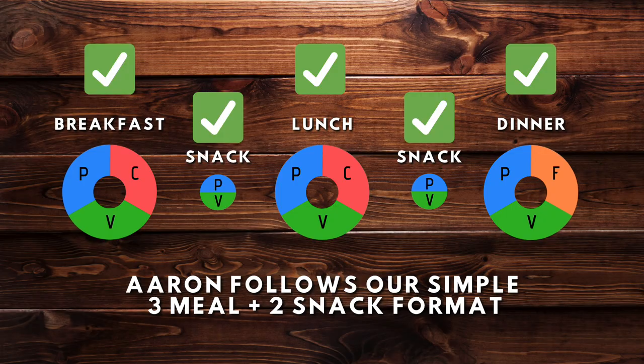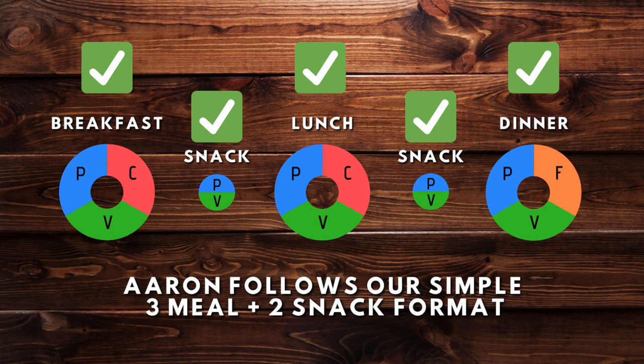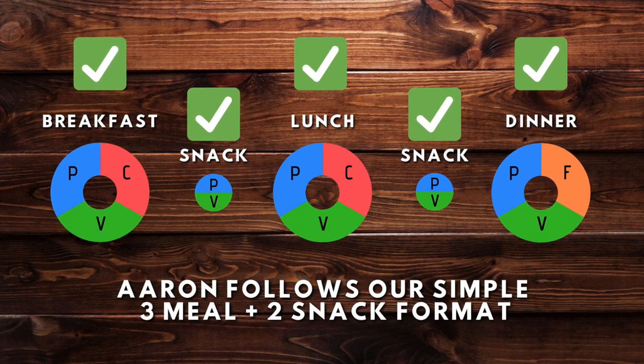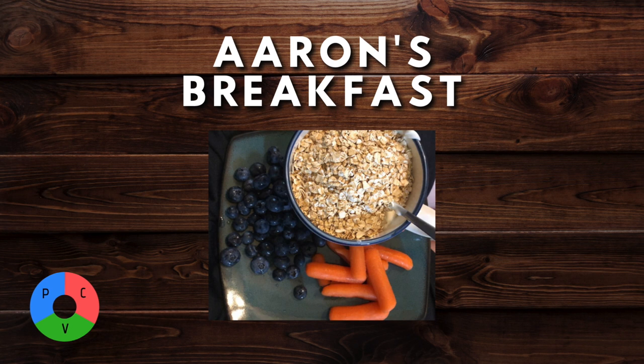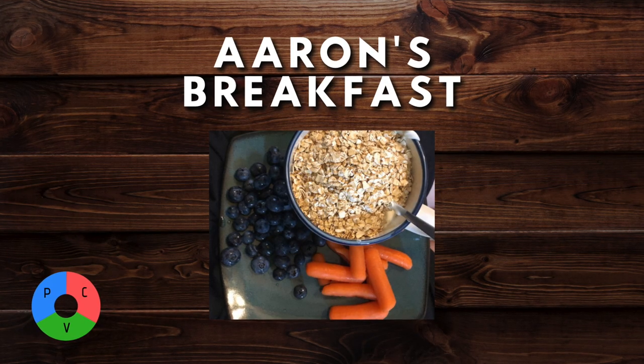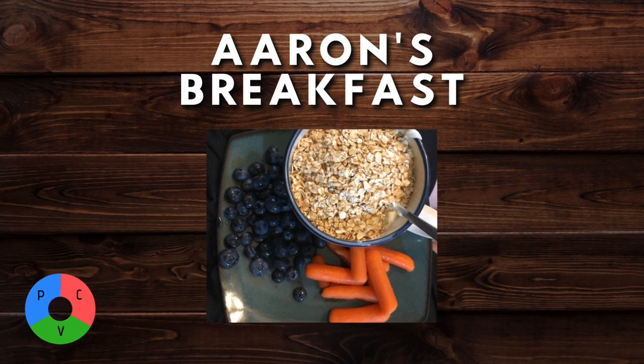Aaron follows a very basic three-meal and two-snack foundational layout that we use with most clients when they start out. He eats breakfast, lunch, and dinner with a couple of snacks in between to keep him feeling full and satiated. Aaron's breakfast is very simple — he ate the same breakfast every single day for six months. What you're seeing is a bowl of fat-free Greek yogurt with a little bit of oatmeal on top, some berries, and some carrots. He has protein in his Greek yogurt, oatmeal and berries for carbohydrates, and carrots for his vegetables — protein, carb, and vegetable.